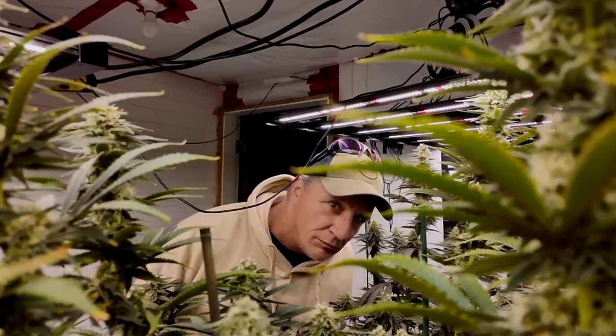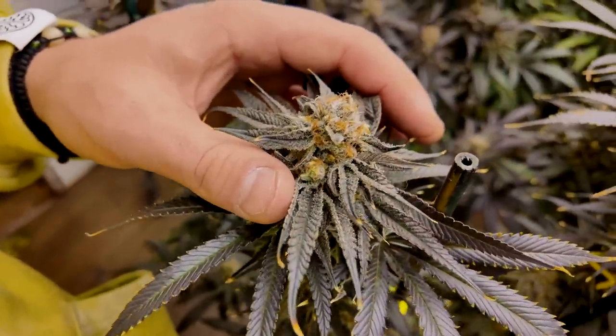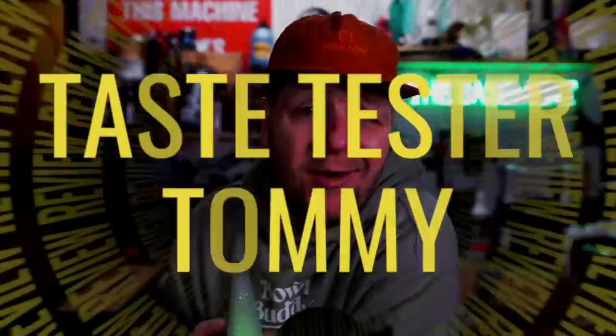These girls were looking pretty damn phenomenal. You're going to want to grow this strain. But don't take my word for it — let's get taste tester Tommy over here to give this Blueberry Pancakes a full Taste Tester Tommy review.